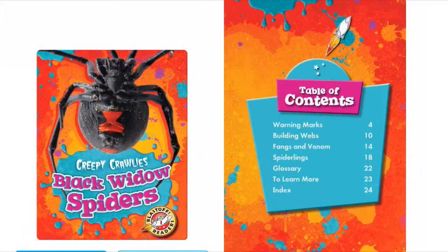Let's read Blast of Readers. We are going to read the series Creepy Crawlies, in that Black Widow Spiders.